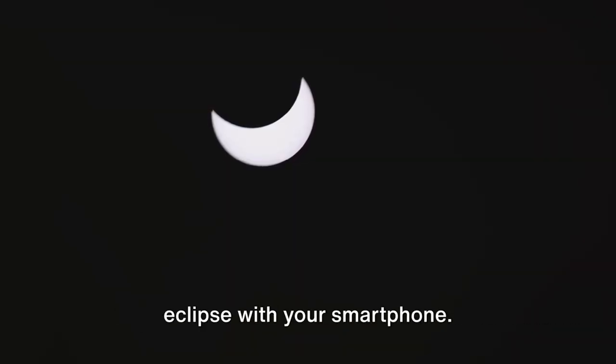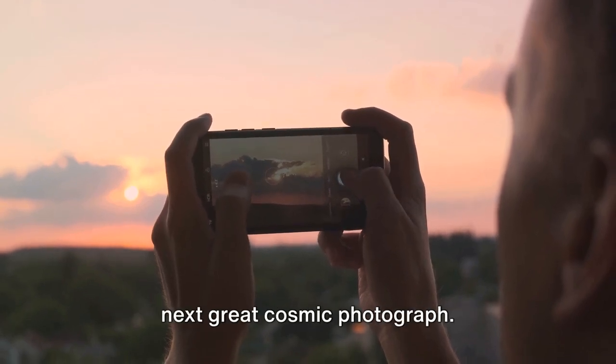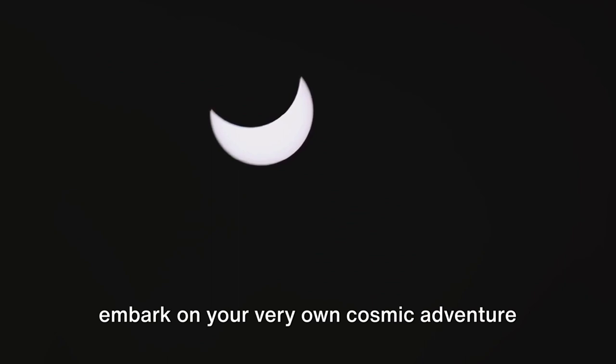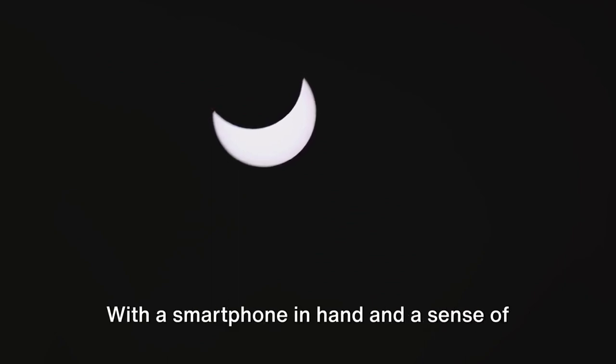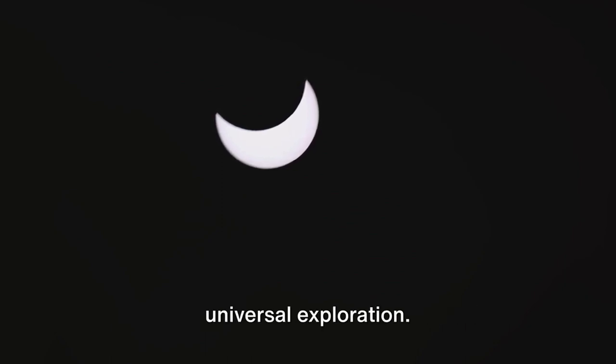Try viewing the next solar eclipse with your smartphone. Who knows? You might just capture the next great cosmic photograph. That, dear viewers, is how you can embark on your very own cosmic adventure right from the comfort of your backyard. With a smartphone in hand and a sense of curiosity, you too can be a part of this universal exploration.